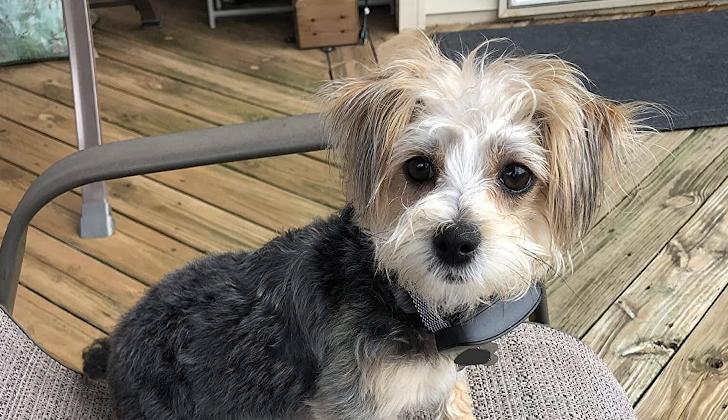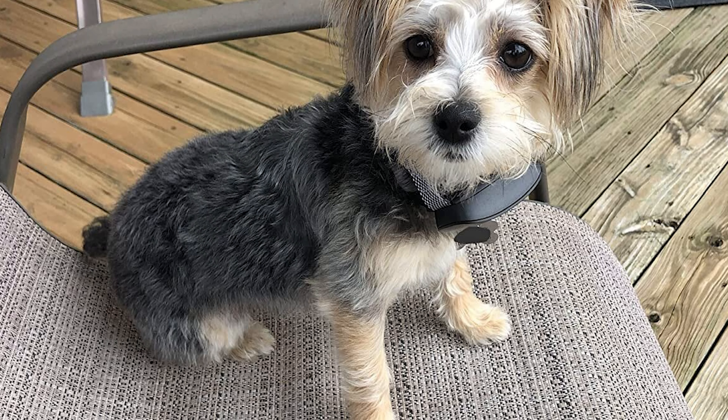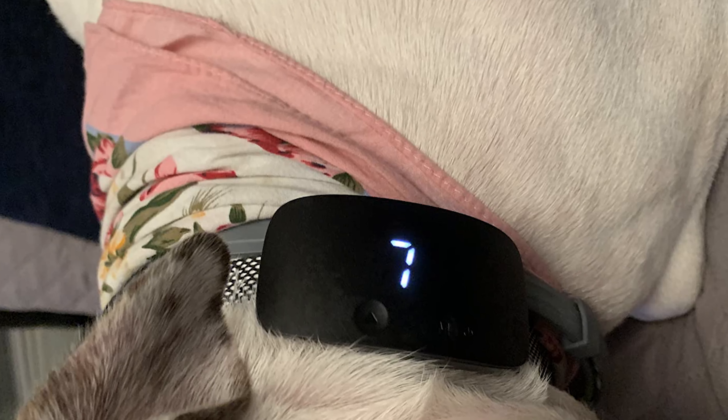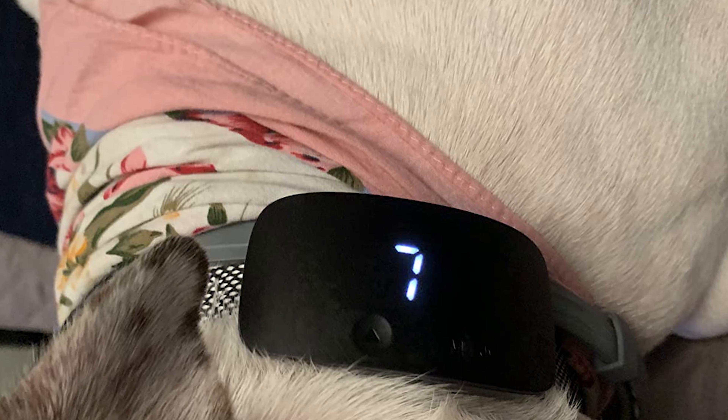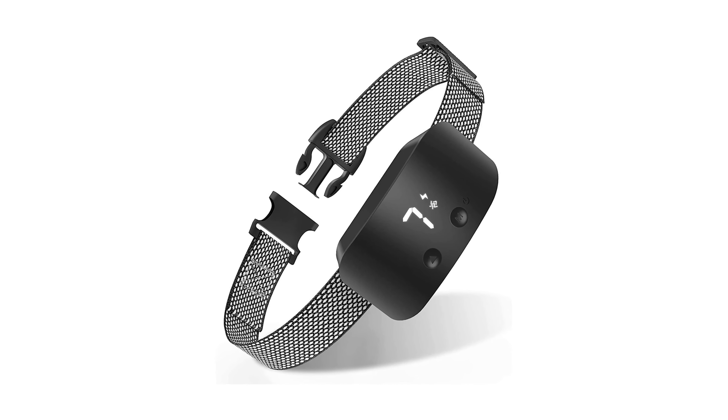The NJU dog bark collar is an IP67 waterproof bark collar that can be used indoors and outdoors. It is also rechargeable, charging in only 30 minutes and working for about 12 days.